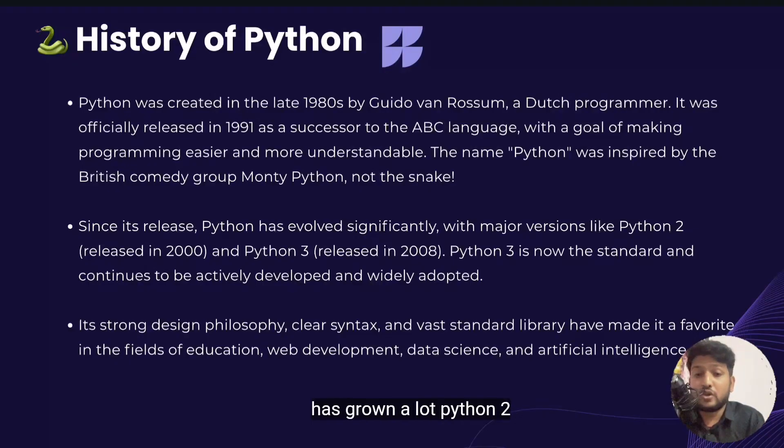Since then Python has grown a lot. Python 2 came in 2000. Python 3, the version we use now, came in 2008 and is still being updated today. Its strong design philosophy, clear syntax and vast standard library have made it a favorite in the fields of education, web development and artificial intelligence.